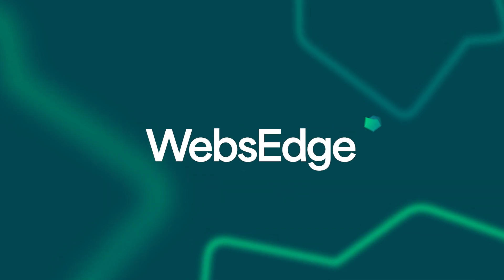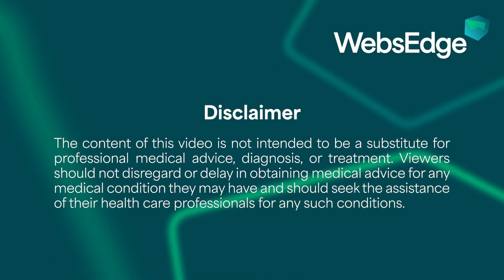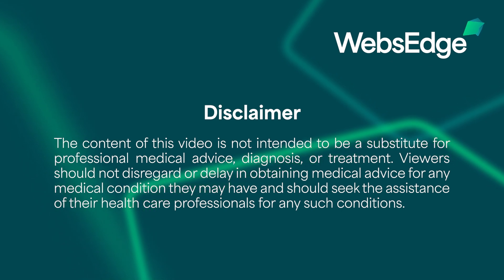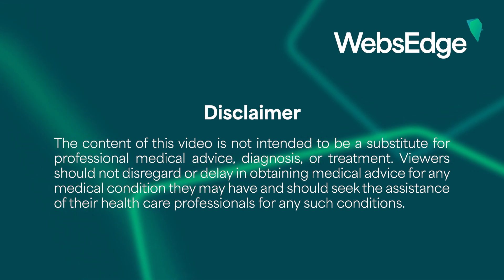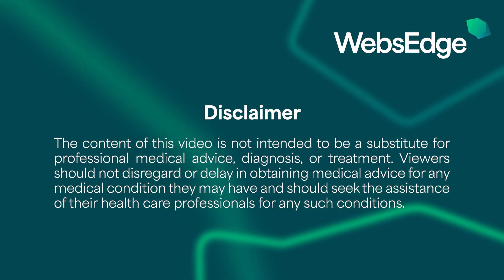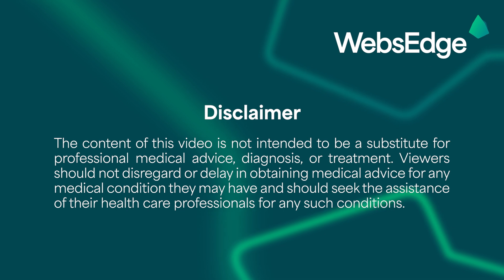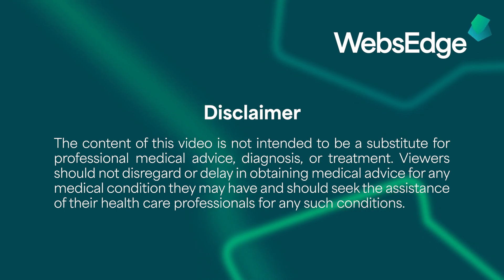The content of this video is not intended to be a substitute for professional medical advice, diagnosis, or treatment. Viewers should not disregard or delay in obtaining medical advice for any medical condition they may have, and should seek the assistance of their healthcare professionals for any such conditions.